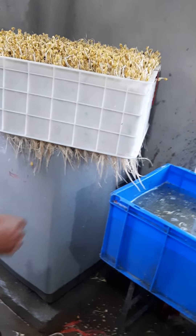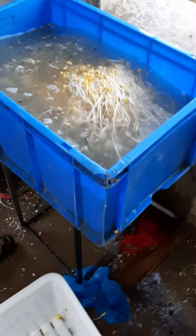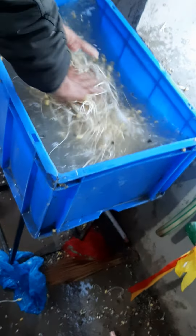We take the sprouts out — there is nothing except water, so we grow this only in water. In about 72 to 90 hours it gets ready, then we wash it properly and send it to the restaurants for direct consumption with meals.